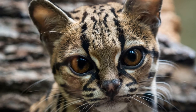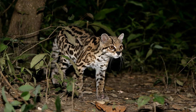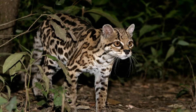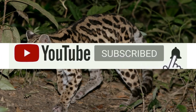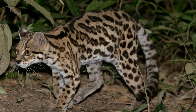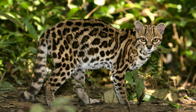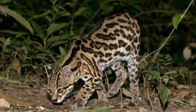The Margay has large eyes adapted to night vision because it is a nocturnal animal. Unlike most other cats, the female possesses only two teeth. The Margay is a solitary and primarily nocturnal animal, though in southern Brazil it has been recorded as being active during the day as well.